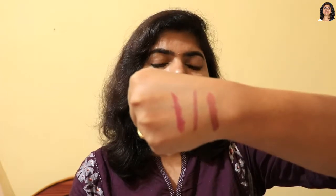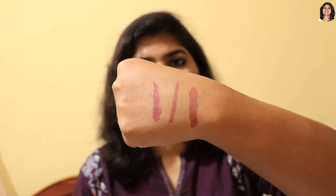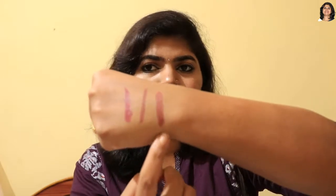Here's a hand swatch — you can see a lot of pigmentation in this shade. Maybelline is one of my favorite lipstick brands. They have a huge color range across all their products. The Nude Nuance shade is quite bright and suits fair to medium skin tones, and even medium to dark skin tones.